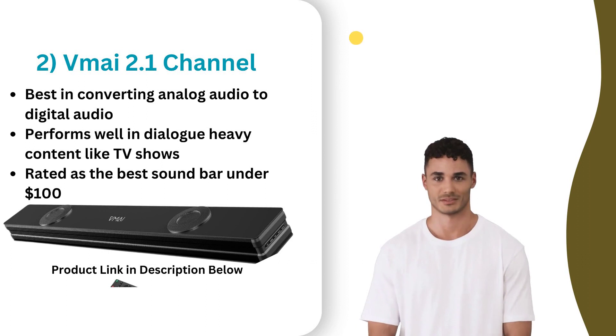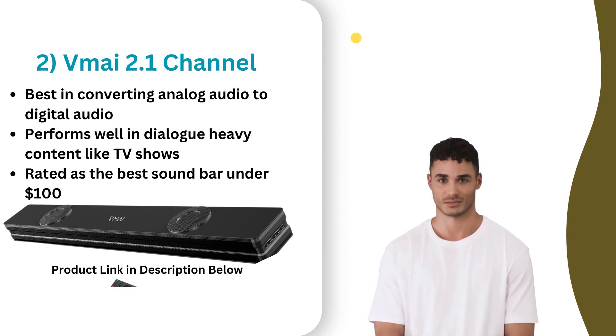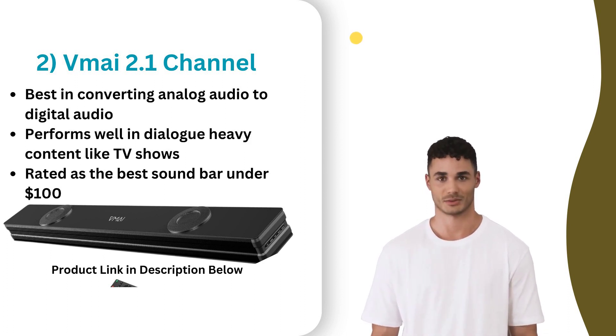At number two, the VMI 2.1 channel soundbar is an affordable and stylish option that provides good sound quality and easy connectivity. With a built-in subwoofer and support for Bluetooth and RCA inputs, it offers a significant improvement over TV speakers. It has a well-balanced and neutral audio production. The soundbar also features several EQ modes for personalized sound and comes with a remote control for added convenience. Although it lacks advanced audio technologies, it is a great option for those on a budget looking to enhance their home entertainment experience.